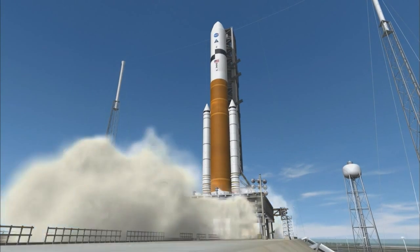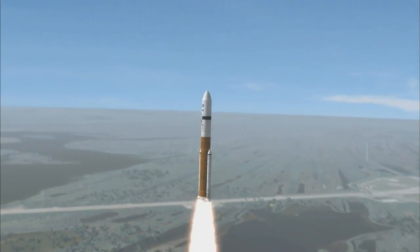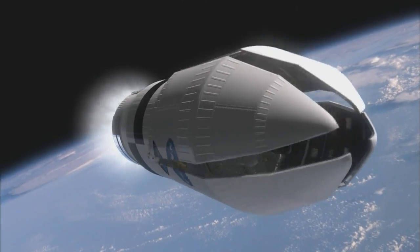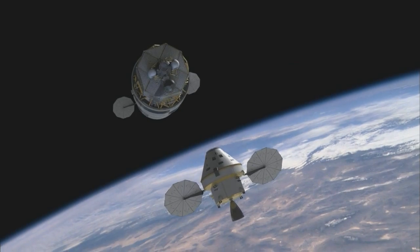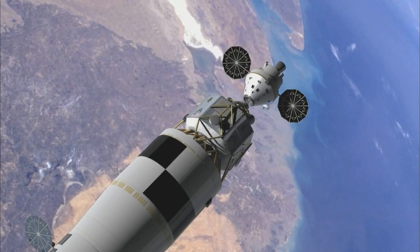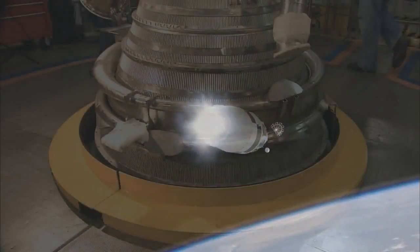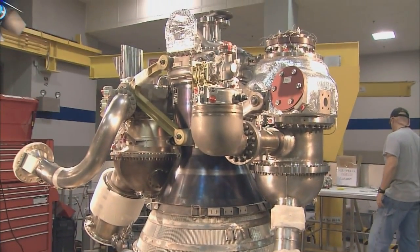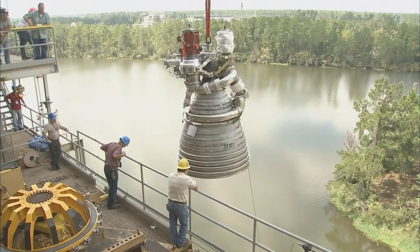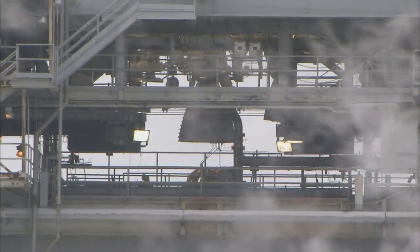Ares-5 is the heavy-lift cargo launch vehicle. It will carry the lunar lander and other large components into space. Using legacy hardware, the Ares-5 will utilize solid rocket boosters during liftoff to help get the vehicle into orbit. The crew on board Orion will rendezvous with an Earth departure stage of Ares-5. The entire stack — Orion, the lunar lander, and the Earth departure stage — is then sent toward the Moon using the J-2X rocket motor. Because several key components of Ares-5 are the same as Ares-1, much of the engineering work applies to both vehicles, from solid rocket booster tests to firings of the J-2X rocket engine, which is the first component to pass beyond the critical design review phase.